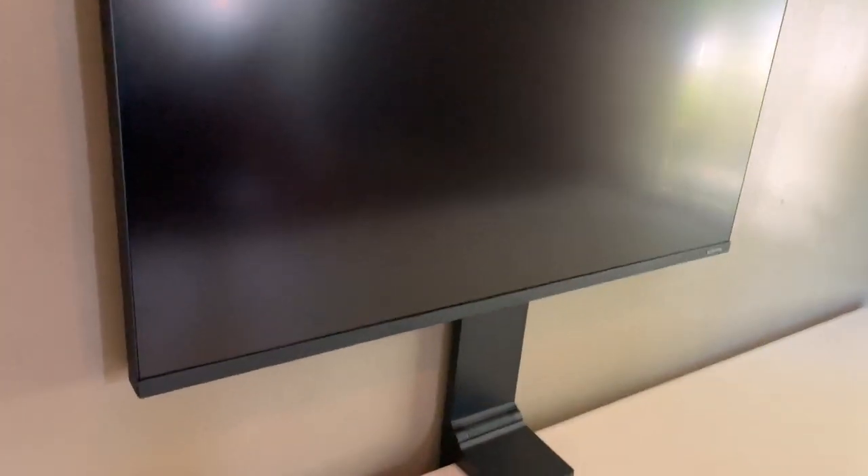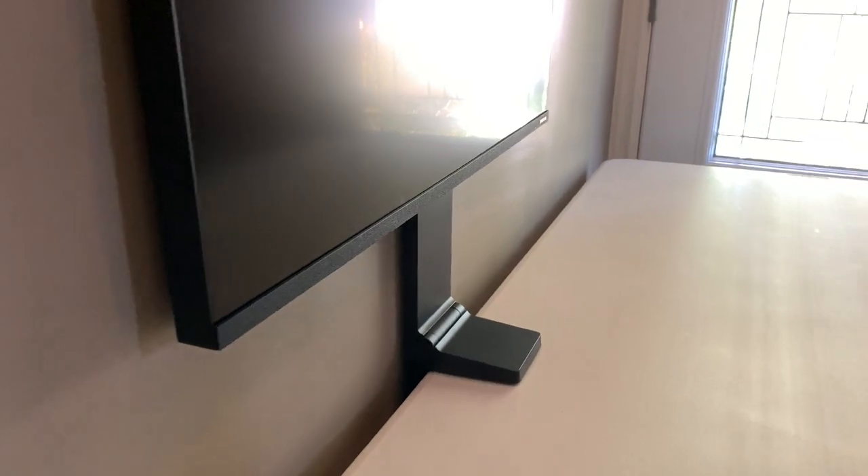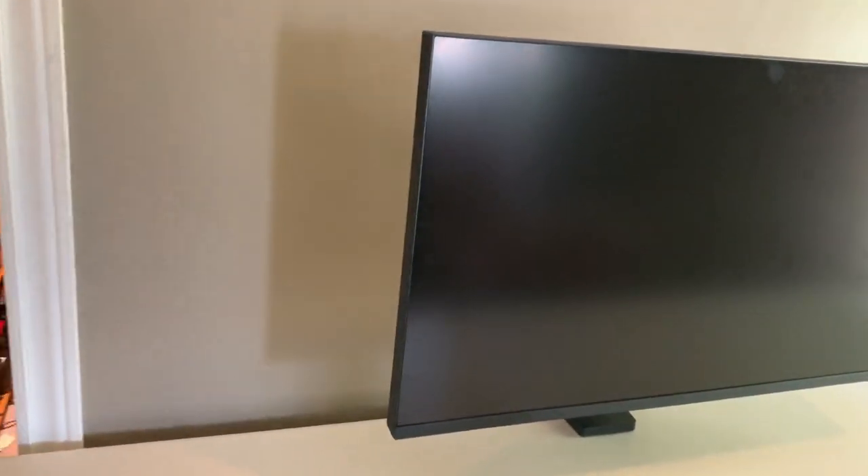Once installed, you can see how the Space Monitor lives up to its claims of saving on desk space. It's almost flush against the wall, and the clamp is taking up a tiny area of desk space. You can easily adjust the viewing angle and how far forward the monitor extends.